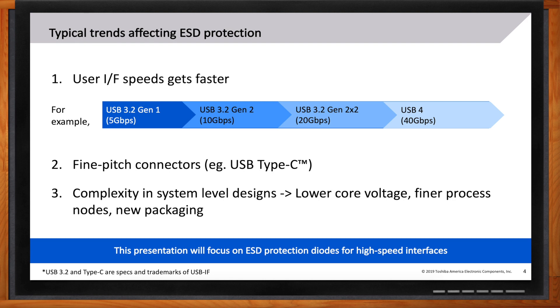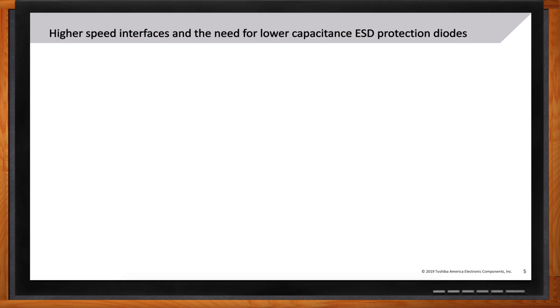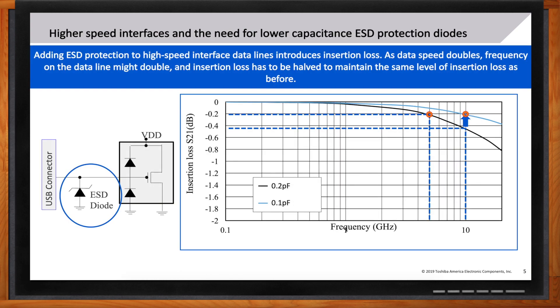For high-speed interfaces, you put an ESD protection diode shunted to ground, but that introduces what we call insertion loss. Insertion loss is predominantly driven by the capacitance you add to the line. Adding a shunted ESD protection diode is essentially adding a capacitor to the line. When moving from 5 gigabits to 10 gigabits per second, you need to reduce the capacitance loaded on the line by half — that's the key challenge for high-speed interfaces.